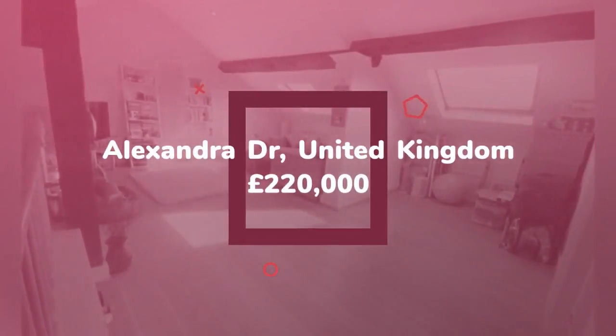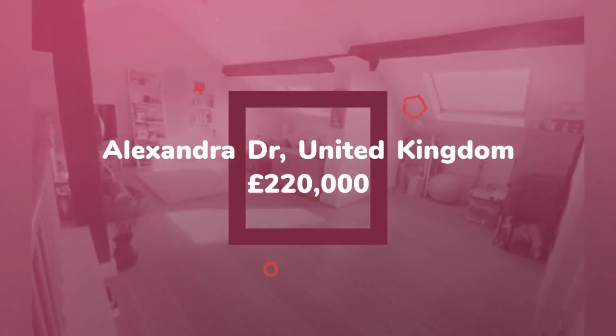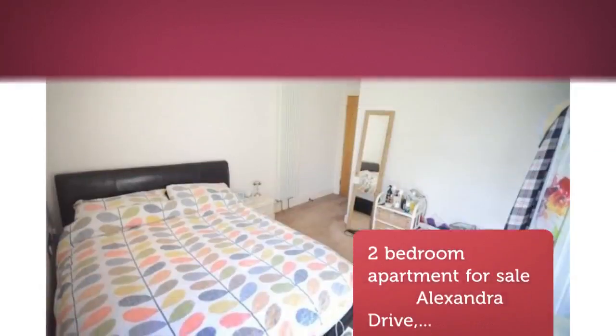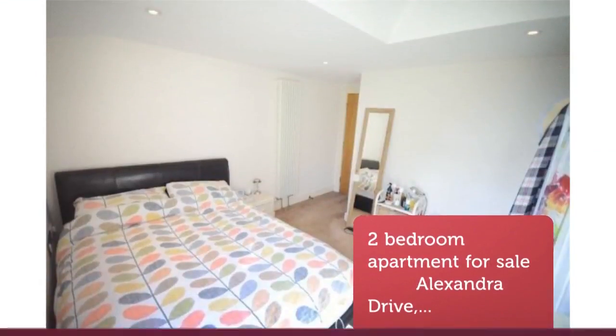Sutton Kershaw are delighted to offer for sale this second-floor duplex apartment situated within this popular residential location. The property itself is situated in a beautifully presented and well-maintained converted building.